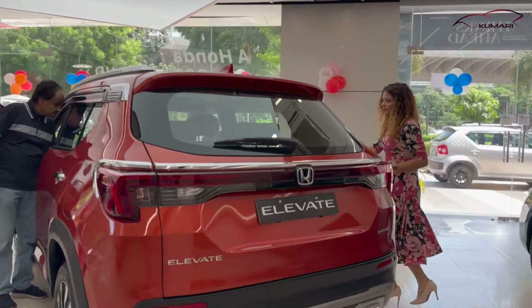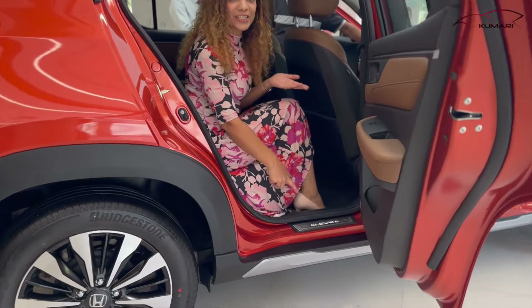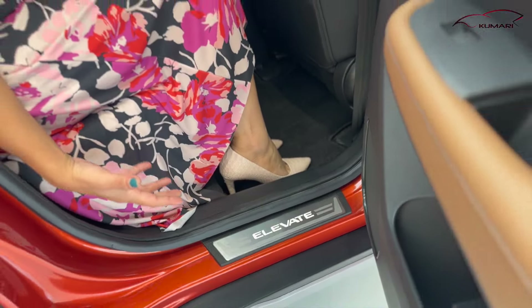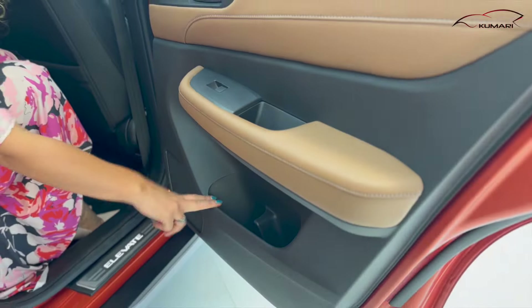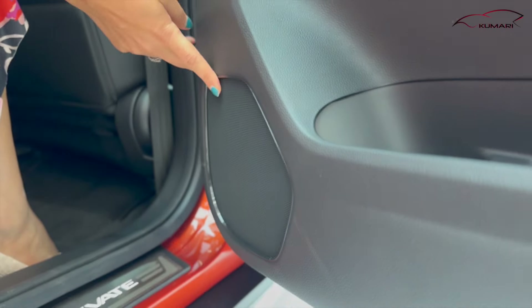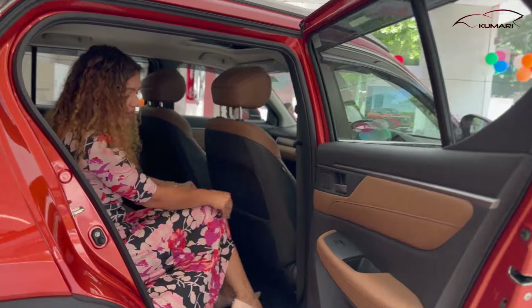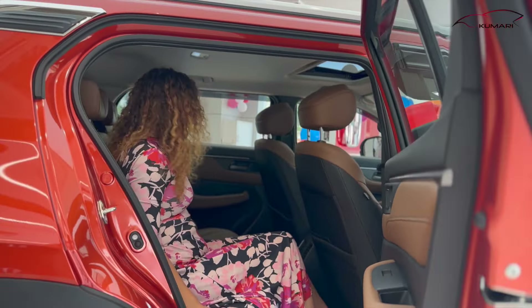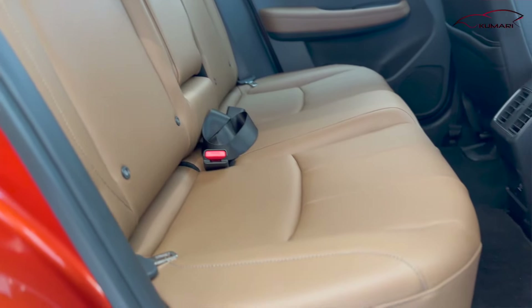Let's check the car interior. When you open the door, you can see the Elevate badging on the sill plate — it gives you a premium feel. There's a little bit of leather touch here, and there are 4 speakers and 4 tweeters. If I talk about the comfort, it is absolutely awesome, and the feel of the interior is also really nice.